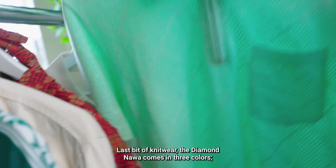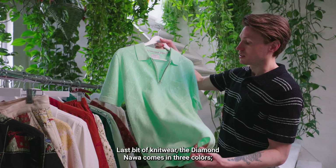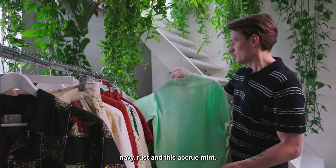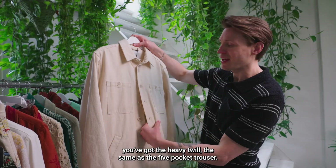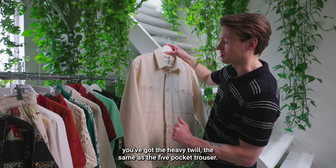Last bit of knitwear: the diamond, which now comes in three colors — navy, rust, and ecru mint. Then two of the hero pieces from the collection featuring the heavy twill, the same weight as the five pocket trouser — one of our classic weights — in ecru.